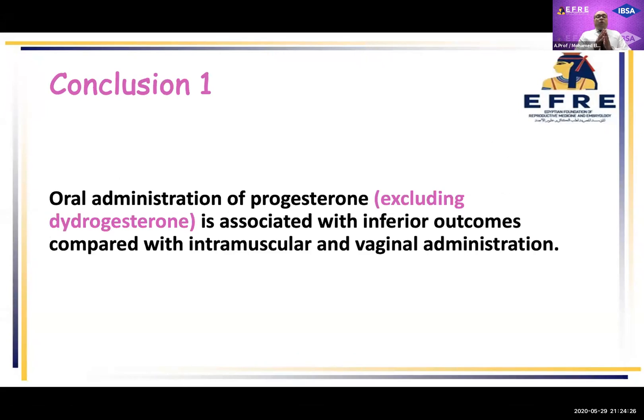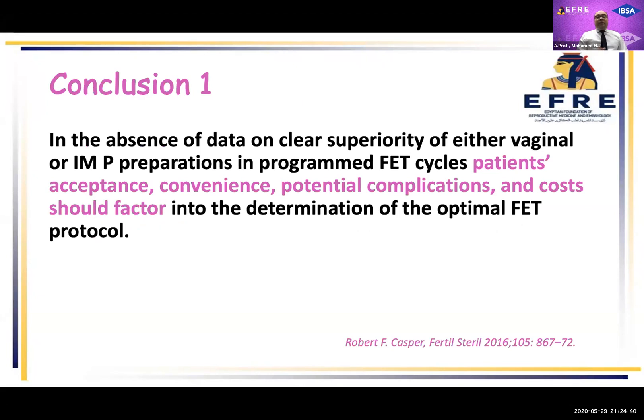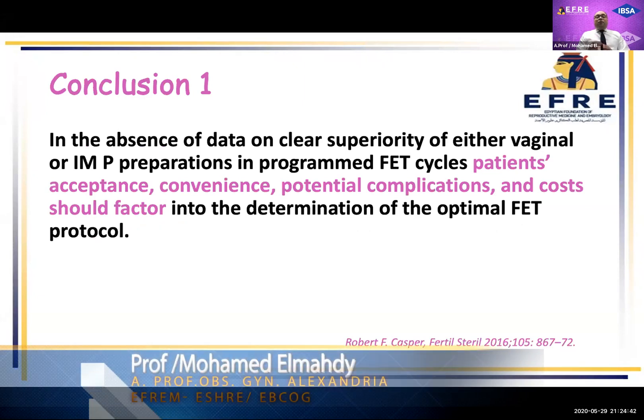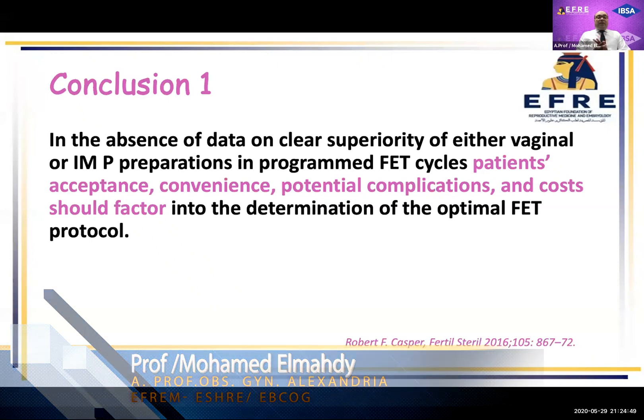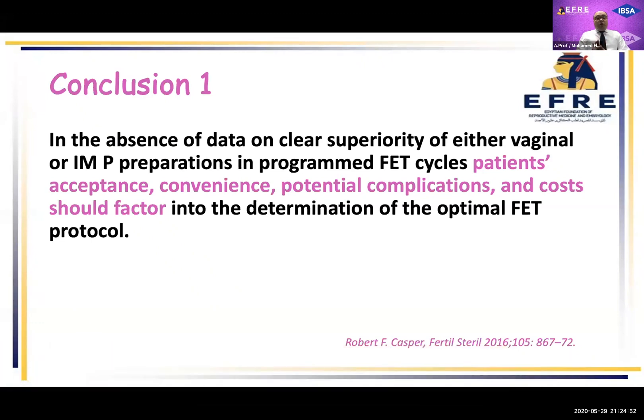We can conclude that oral administration of progesterone — excluding dydrogesterone — is associated with inferior outcomes compared with intramuscular and vaginal administration. Also, in the absence of clear data on superiority of either vaginal or intramuscular progesterone in programmed frozen embryo transfer cycles, we should consider patient acceptance, convenience, potential complications, and cost before deciding which to choose.